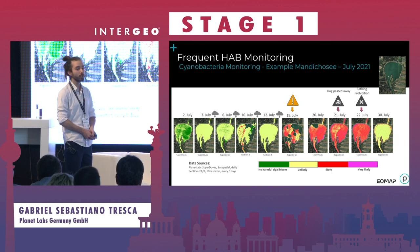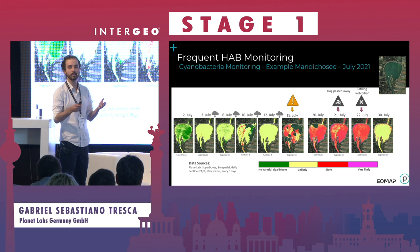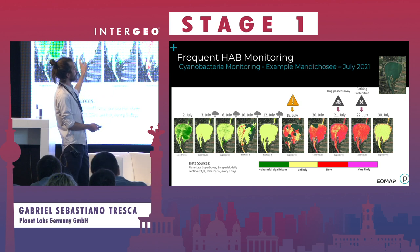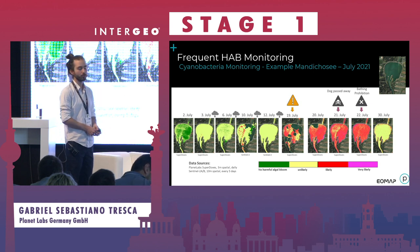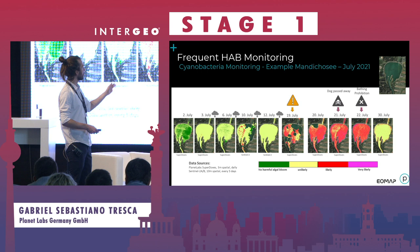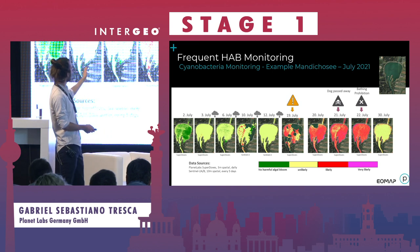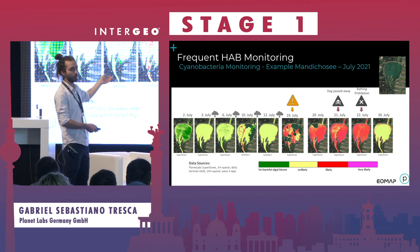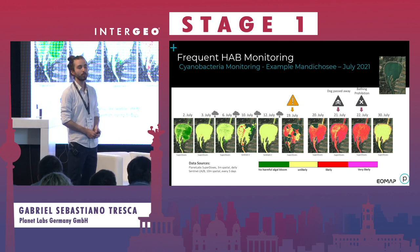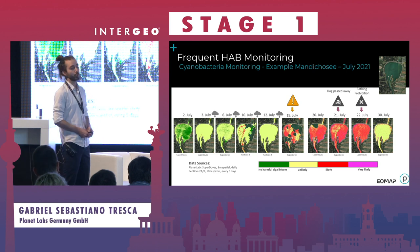This is the lake we're looking at — a compilation of Planet SuperDove images and Sentinel images, which is an open-source satellite constellation from the Copernicus program. This shows the month of July 2021, the exact timeline of the dog incident. On the color scale, green means very healthy, and the redder to purple it gets, the higher the likelihood of toxic blue algae. You can see the development over the month. The 10th and 12th of July are the last Sentinel images; everything else is Planet data. By the 19th of July, the lake was already so contaminated it should have been closed off to visitors — but this information was not available to officials.